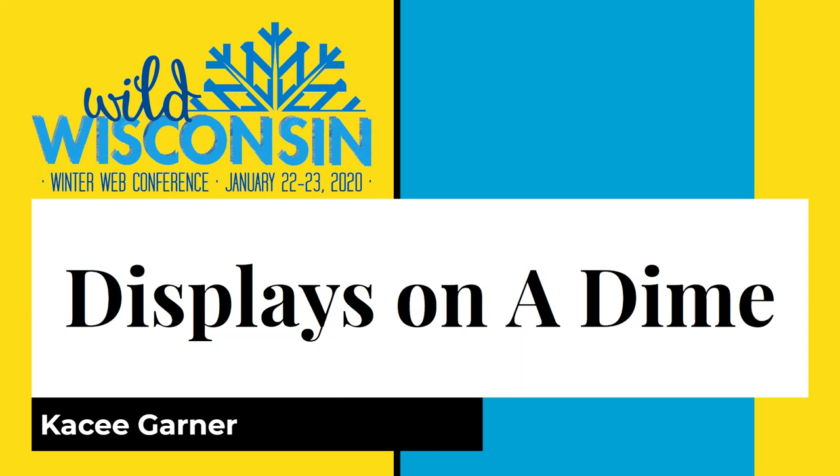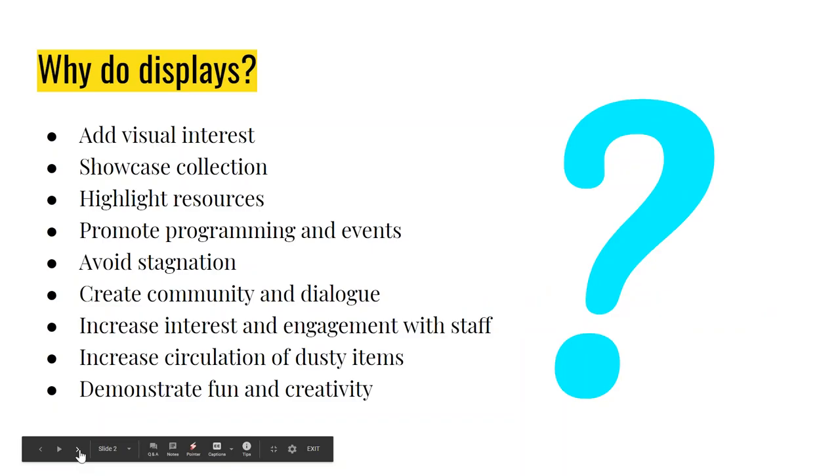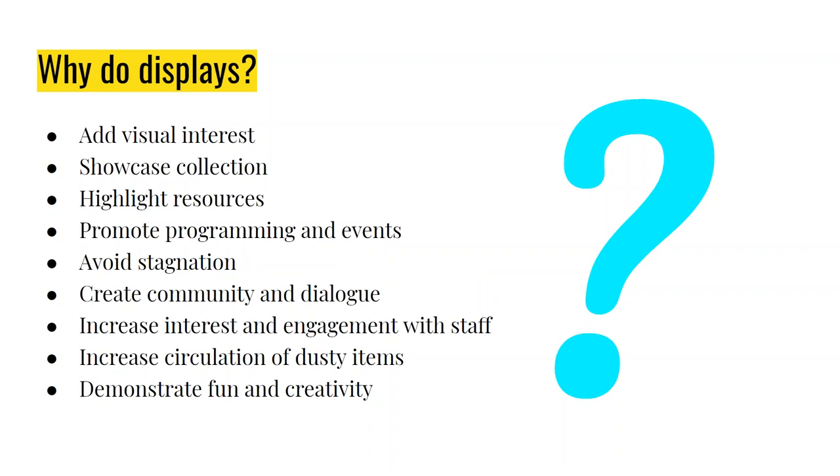Before I turn it over to Casey, there is a handout in your control panel that Casey will be referring to periodically throughout the webinar. Go ahead whenever you're ready. Thank you so much. I'm happy to be with you all, at least in tech spirit today, from snowy New York to snowy Wisconsin. I have a couple of slides up front to talk through, and then we'll get to the more fun stuff.